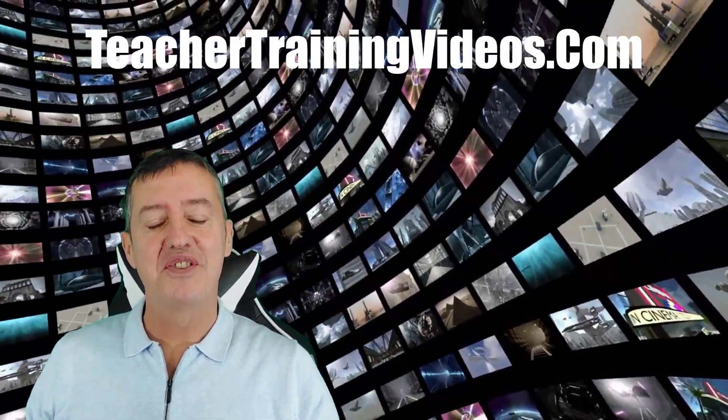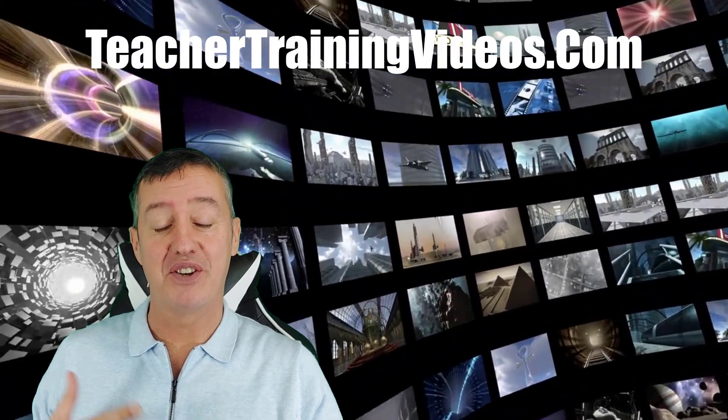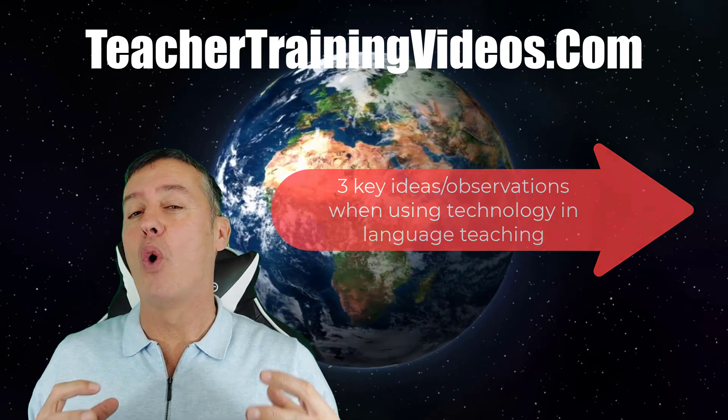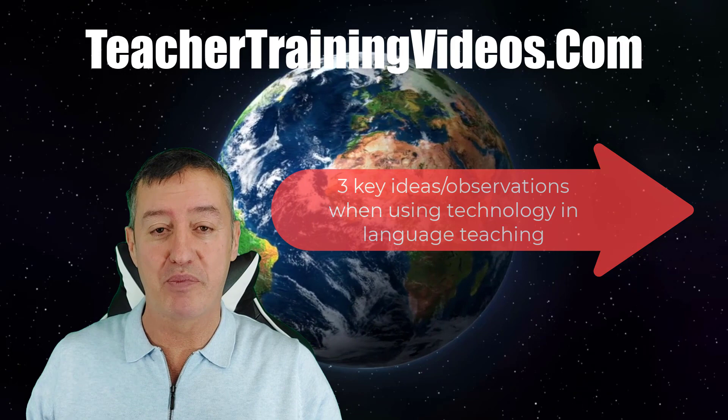After 20 years of teaching teachers to use technology in language teaching, working at the University of Westminster, the University of Warwick, King's College London, and now working with Niall — what are my three biggest pieces of advice and what do they mean in practice?